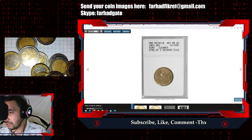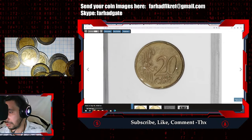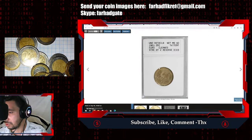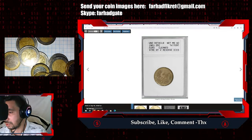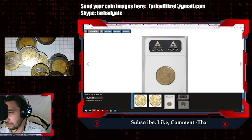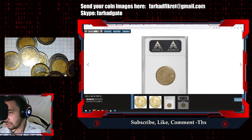You may ask where the other side — the national side — of the coin is. There isn't one, because this is an error coin. It was struck by two reverse dies, so both sides have the same design: the European face value design shared by all eurozone countries. There is no national side.